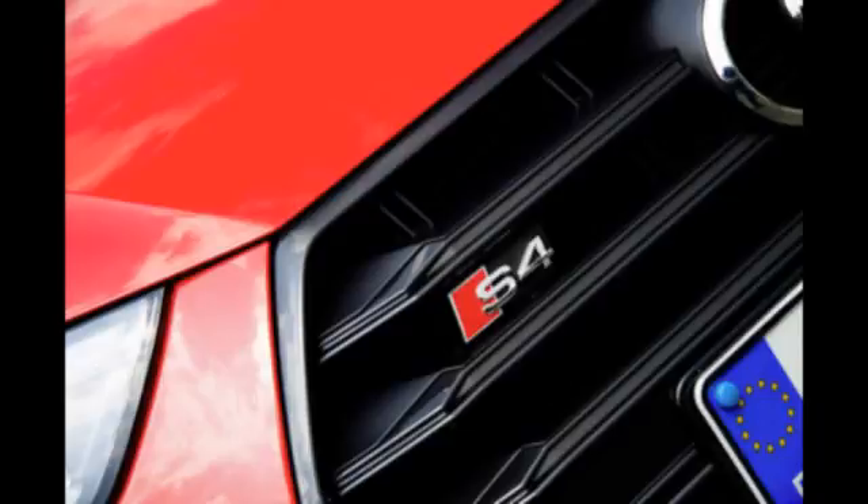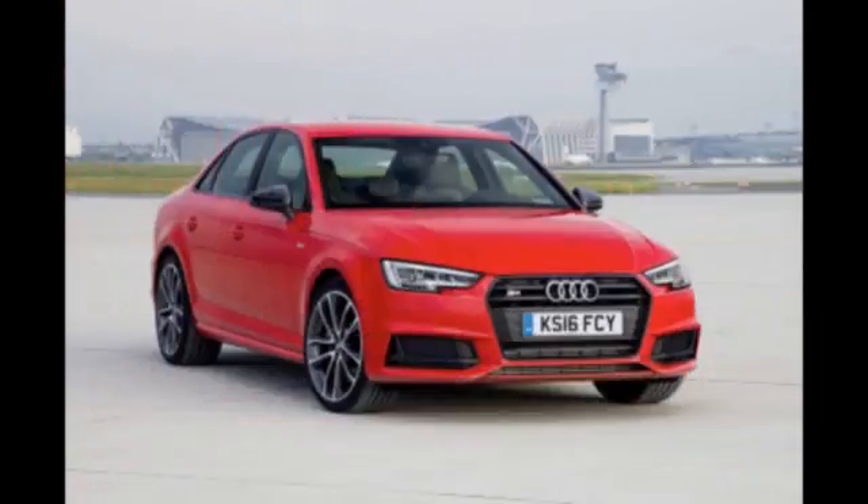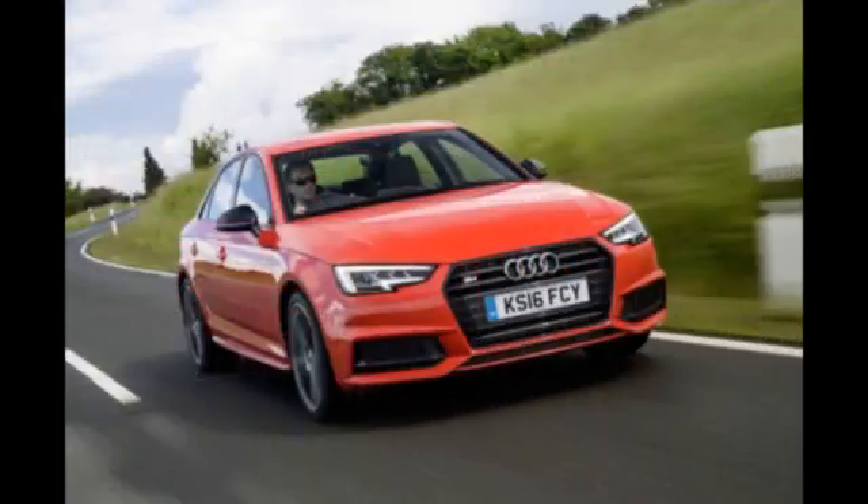As is usually the case, the aluminium effect door mirrors and quad exhaust pipes are the easiest ways to spot an S4. Inside, you get electrically adjustable nappa leather sports seats, plenty of S-badging, and navigation plus. It might not look that different to an S-line equipped diesel A4 on the outside, but you certainly know you're in an S4 when the V6 fires with a flourish.